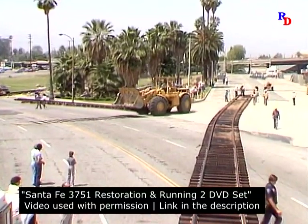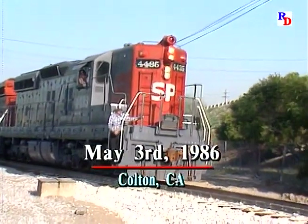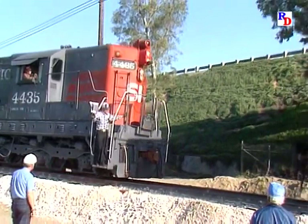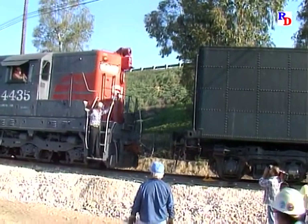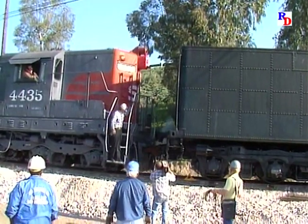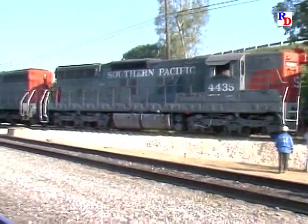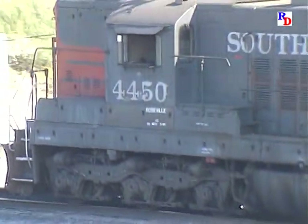There it would be interchanged with the Southern Pacific Railroad. On May 3rd, 1986, the SP dispatched two SD9 switch engines to the spur in Colton. After coupling to the locomotive, the SD9s would spend the next several hours pulling the engine over the SP mainline to Fontana.